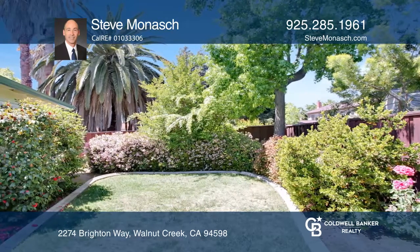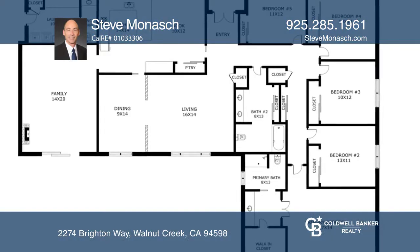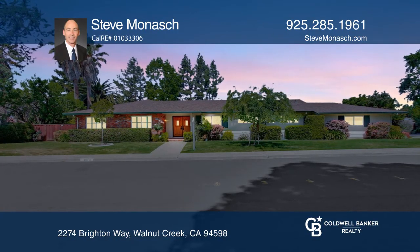Enjoy being conveniently located near both Whole Foods and Safeway shopping centers, which are highlighted by numerous stores and restaurants. Plan a tour with Steve Monash today.